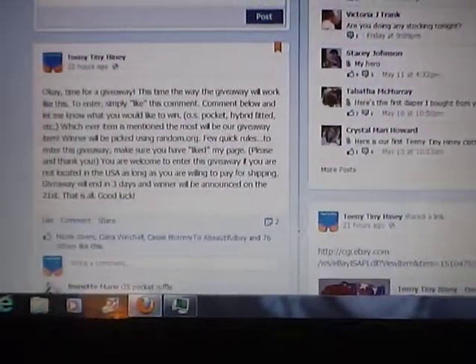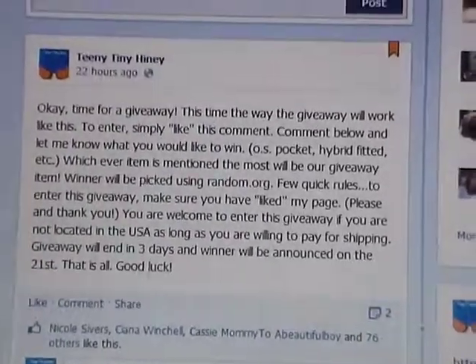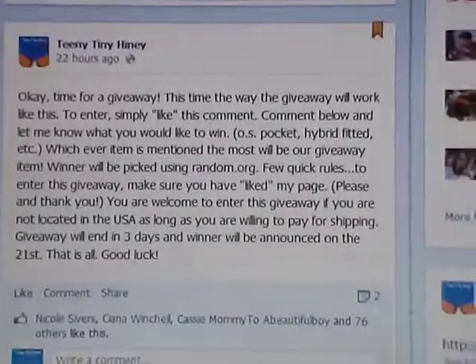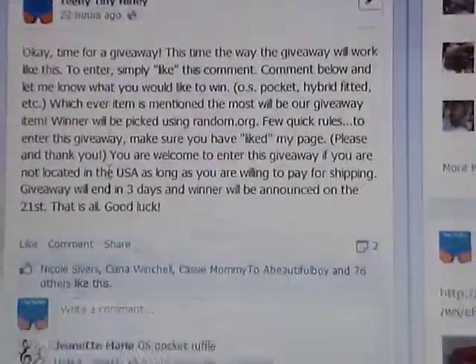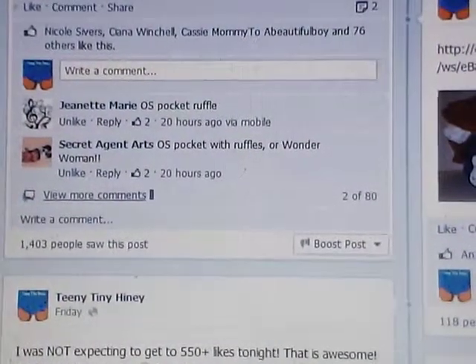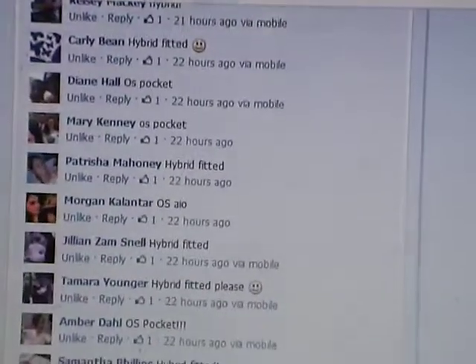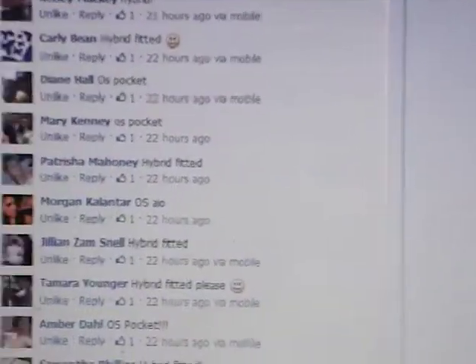The giveaway is not anything specific yet. Basically you come, like the page, then you're going to like this link, or this comment right here, and then comment below in the comment box and give me just kind of an idea of what kind of diaper you would like. Whatever diaper is mentioned the most is the diaper that I will make and give away in this particular giveaway.